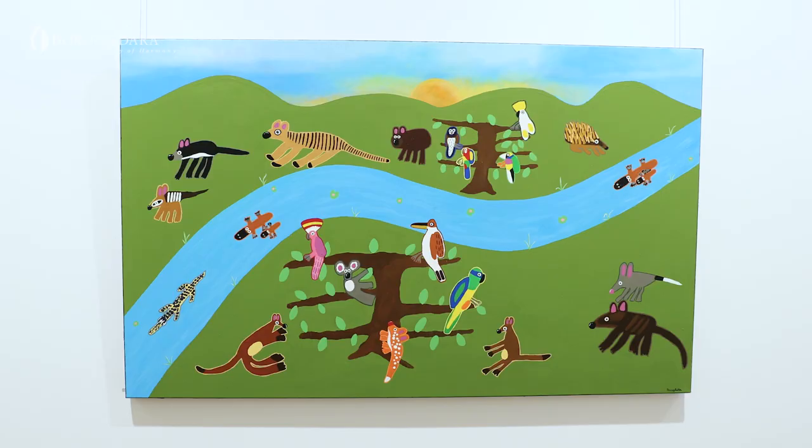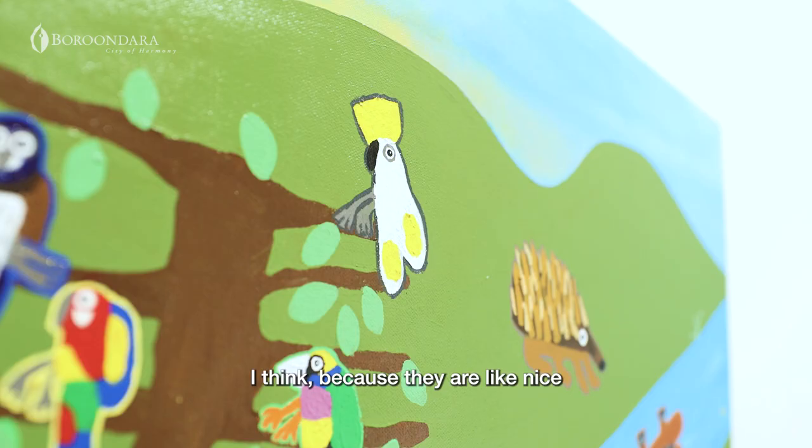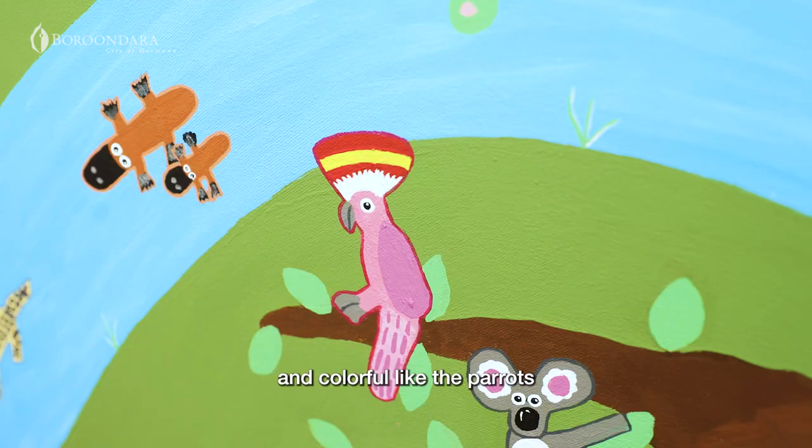Occasionally when I'm walking to work I see lots of lorikeets and occasionally I've seen some Eastern Rosellas. I think because they're nice and colourful, like the parrots, and they're interesting to paint.